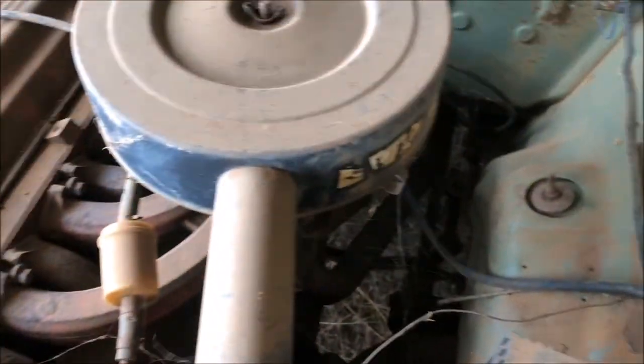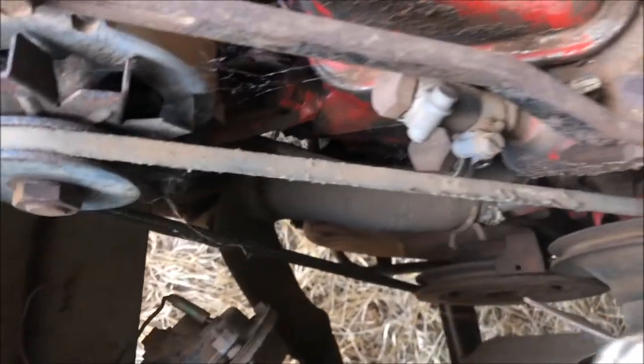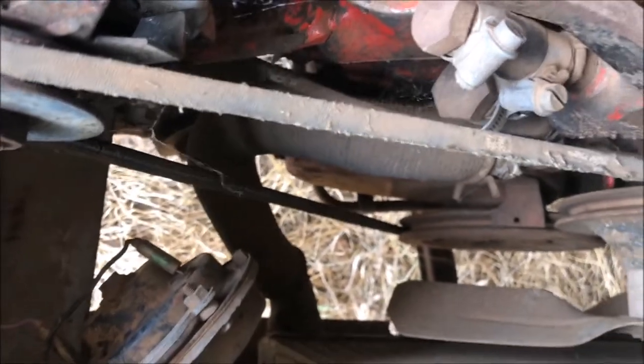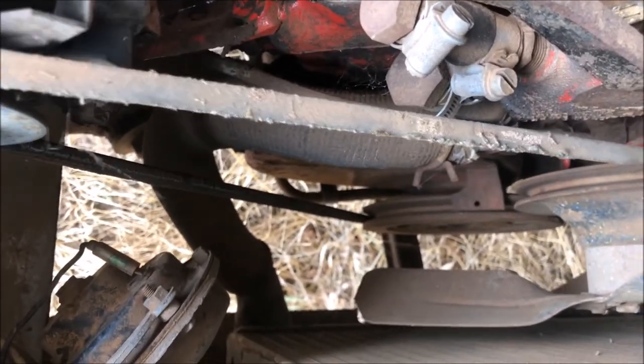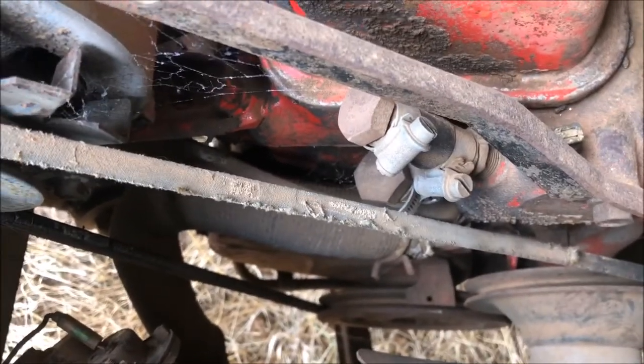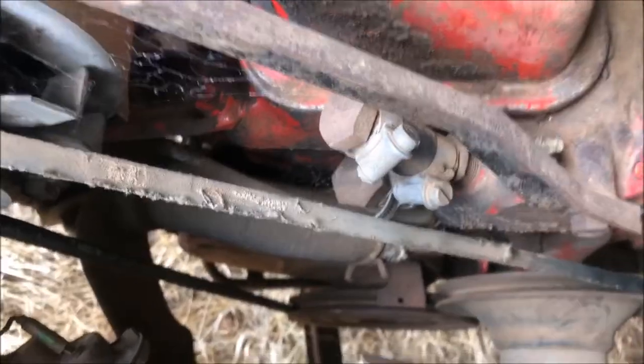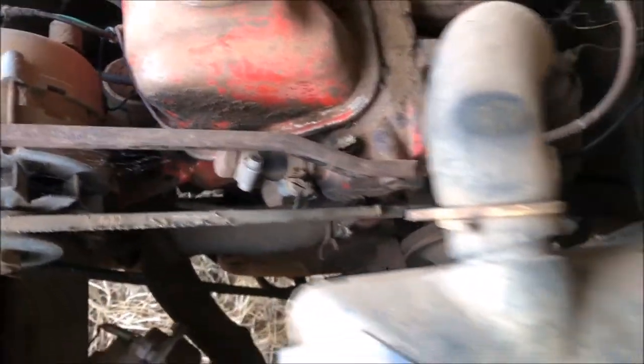The timing's there. I've had a quick look before but I didn't see if it turned over. Let's see if she spins. She spins! Oh, she's got some compression. Yeah, she's going to go. She feels healthy.